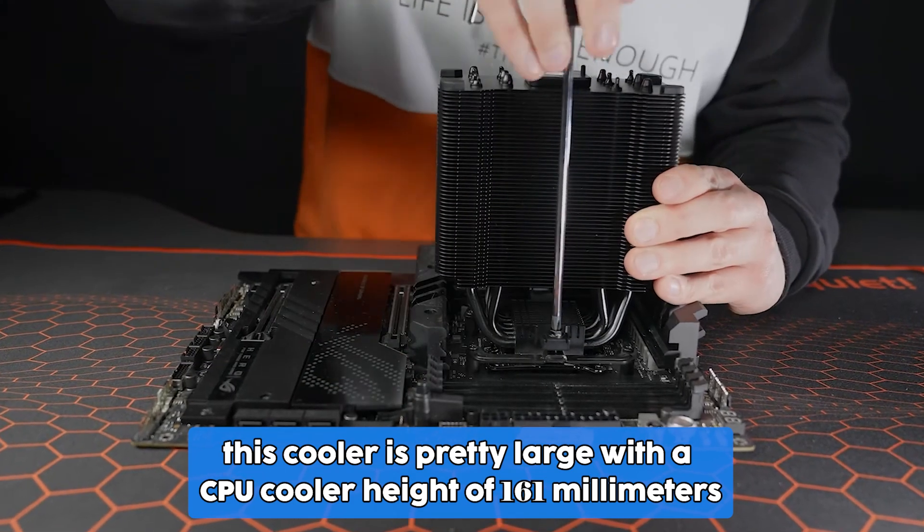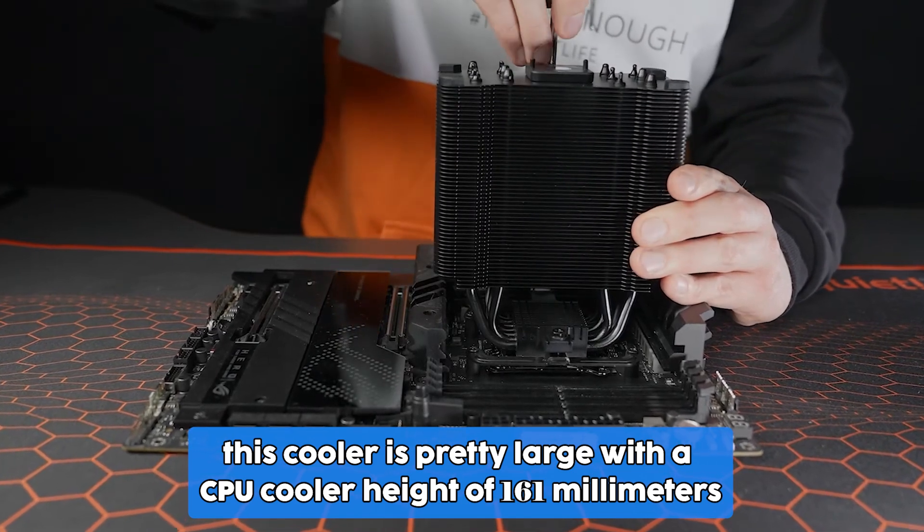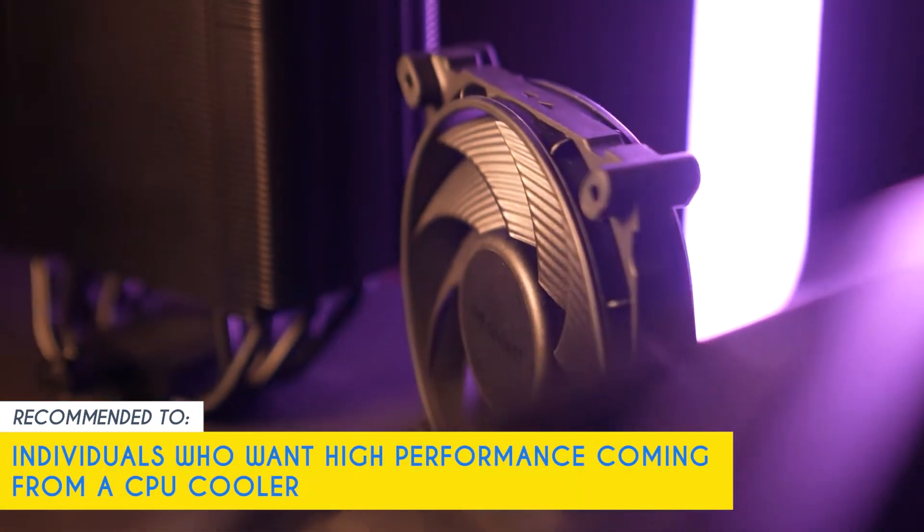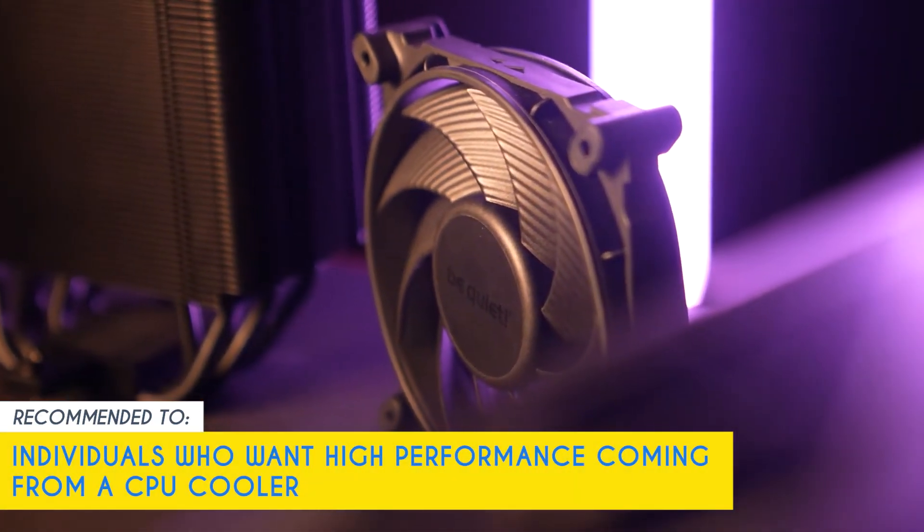Now, a limitation we did find was that this cooler is pretty large, with a CPU cooler height of 161mm, so be sure to keep that in mind. Our team recommends this for individuals who want high performance coming from an air cooler.